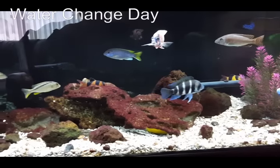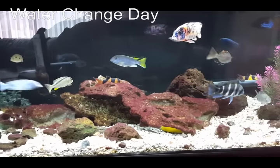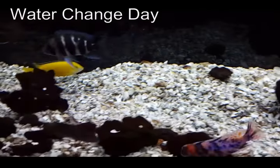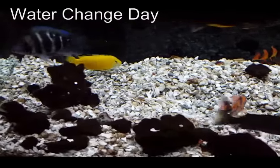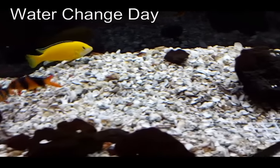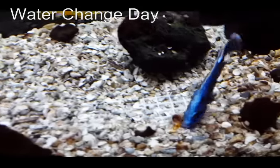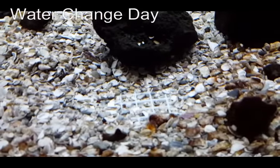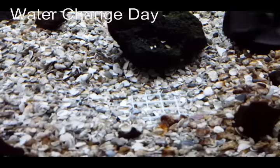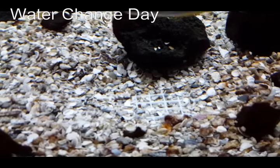The first step is to remove the decor. I take my time, remove everything very slowly. You'll notice there are some areas that have been dug out — these are claimed territories dug all the way down to the grate at the bottom of the aquarium.